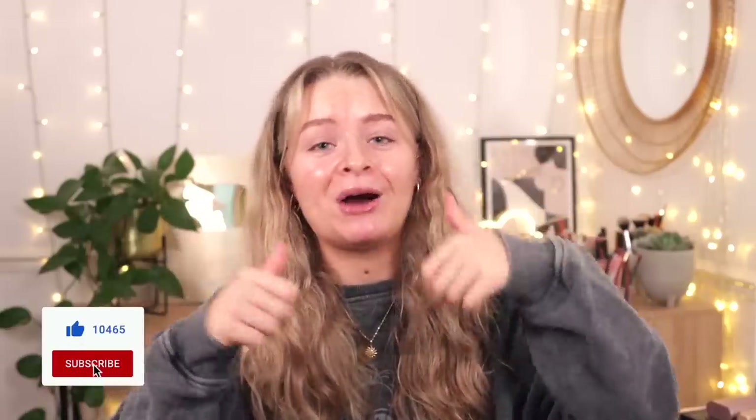Anyway, today I'm going to be doing a full face of new makeup - I don't think I've done one of these in a while. I'm going to be testing a mix of drugstore and high-end and I'm going to let you know my honest thoughts. If you like this kind of video please give it a thumbs up, it really helps me out. Also if you want to subscribe, the button is just down here.